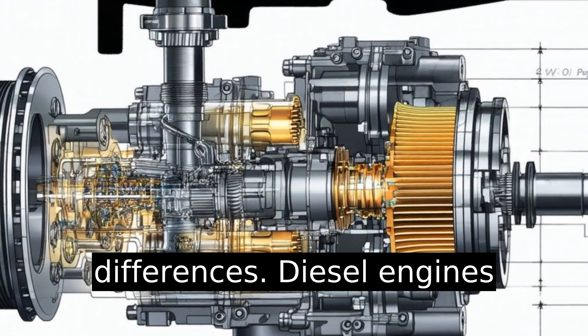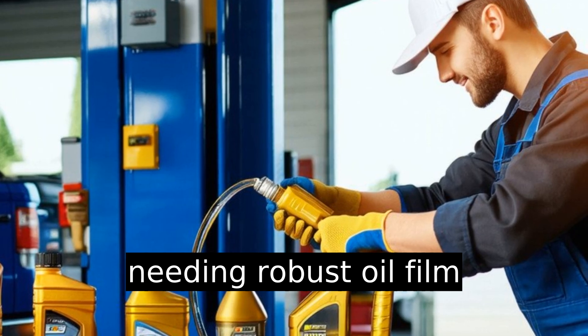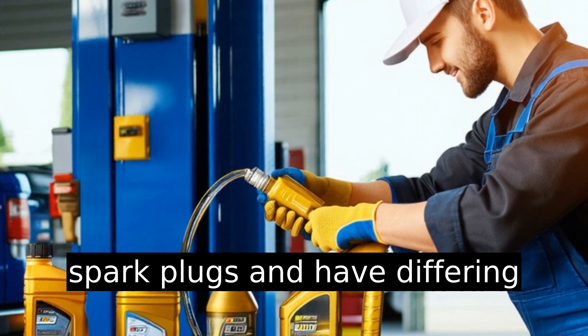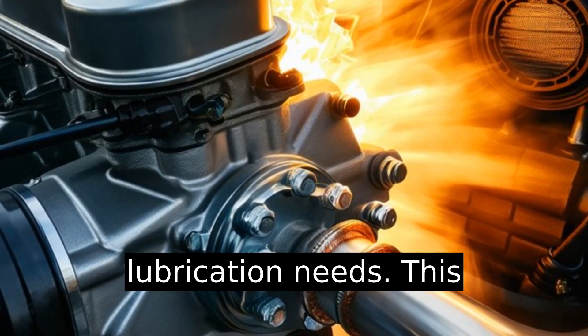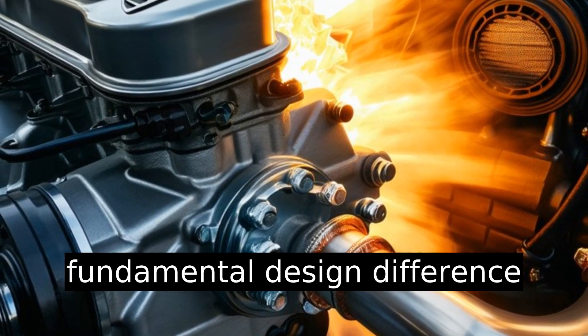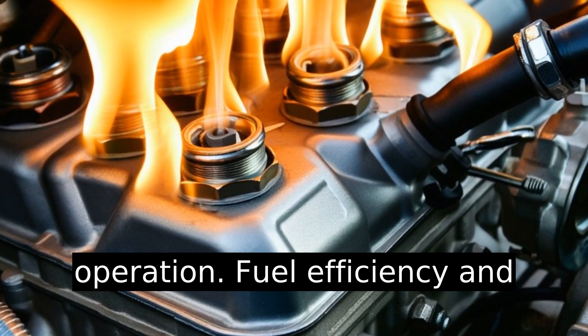Understanding engine design differences: diesel engines ignite fuel with compression, needing robust oil film strength. Gasoline engines use spark plugs and have differing lubrication needs. This fundamental design difference impacts oil formulation necessity for reliable engine operation.